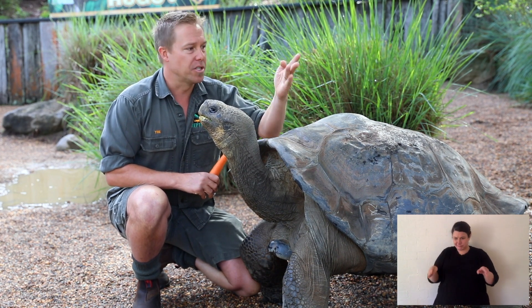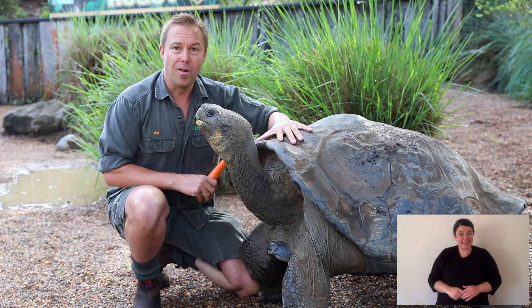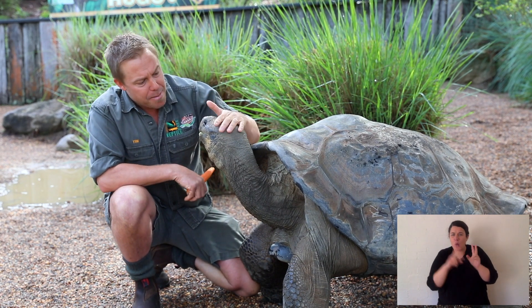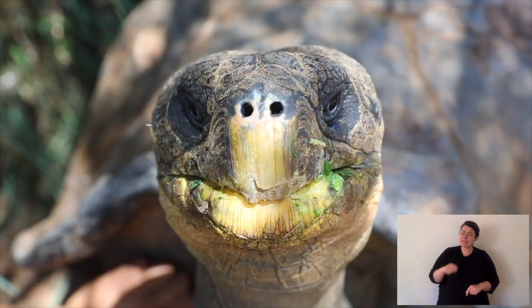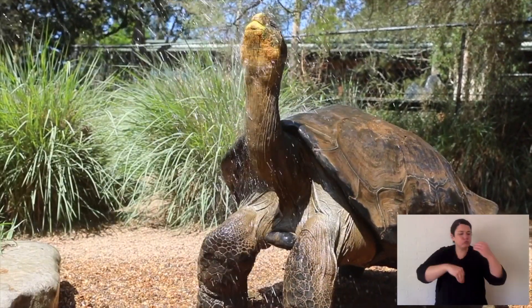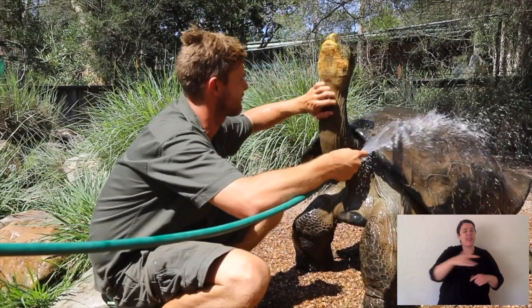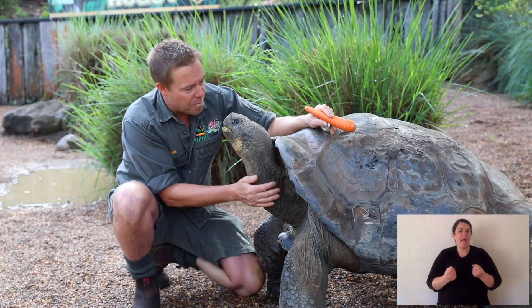Look at this big shell. I just tapped my ring on it. Hear that? The shell is made from the same material as your fingernails, keratin. For Galapagos tortoises, they don't really live in family groups, but where they do live, the areas they feed, around muddy wallows, you will have a big male and lots of females. So they do live together in low-density social groups.